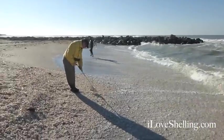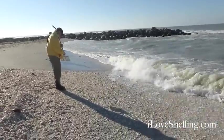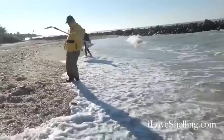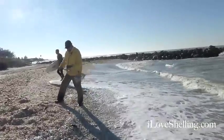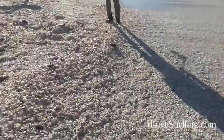We're at Lime Pass, Captiva — Turner Beach. It is Thanksgiving Day. Happy Thanksgiving! We are very thankful for a lot of shells today.